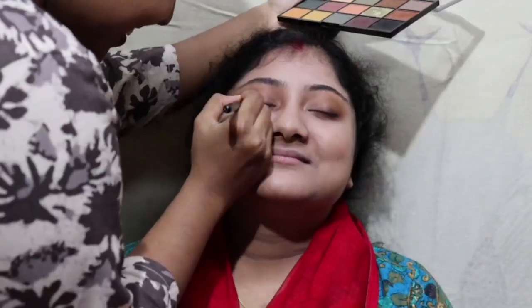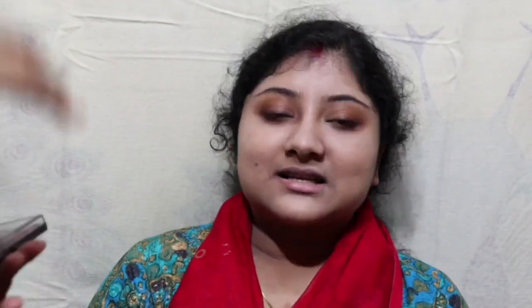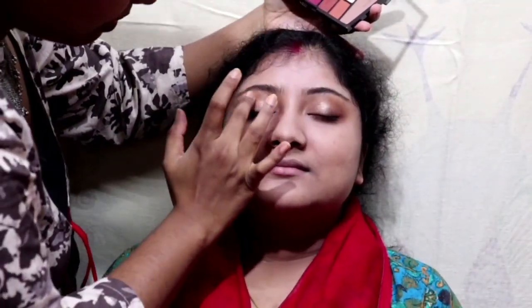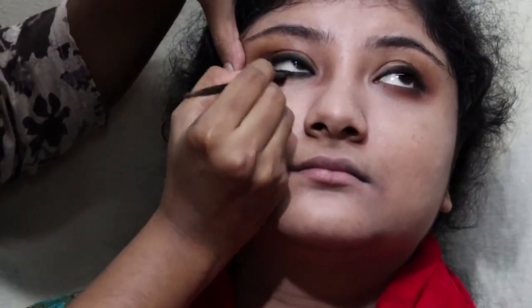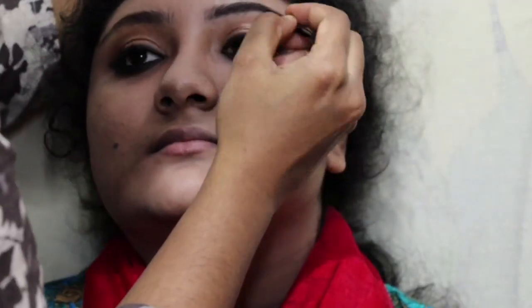For this Bohemian look, we have to play with colors carefully. All the products are very pocket friendly and from the drugstore.